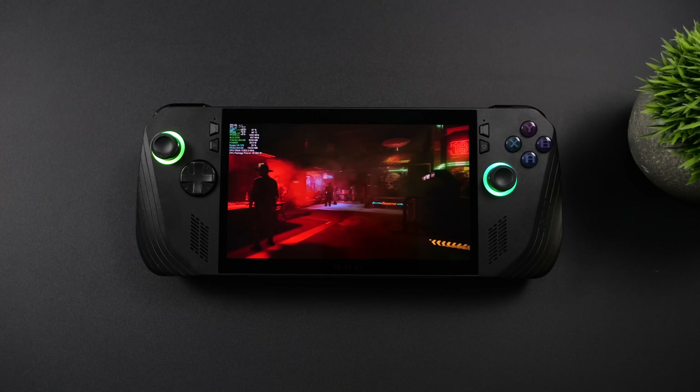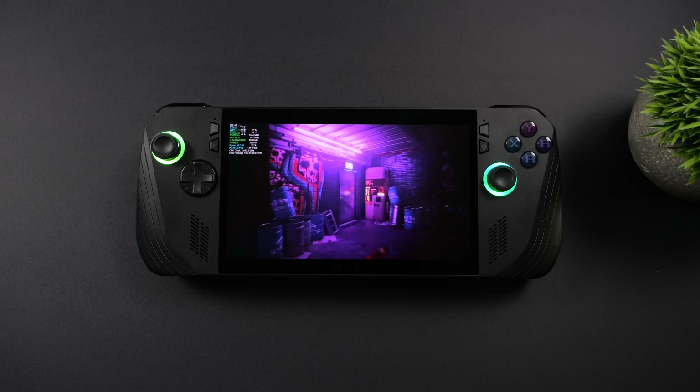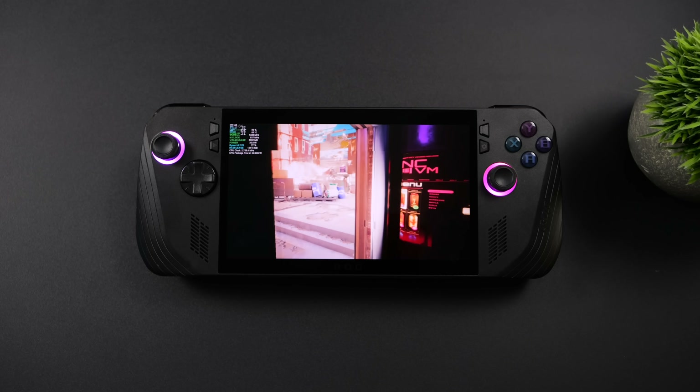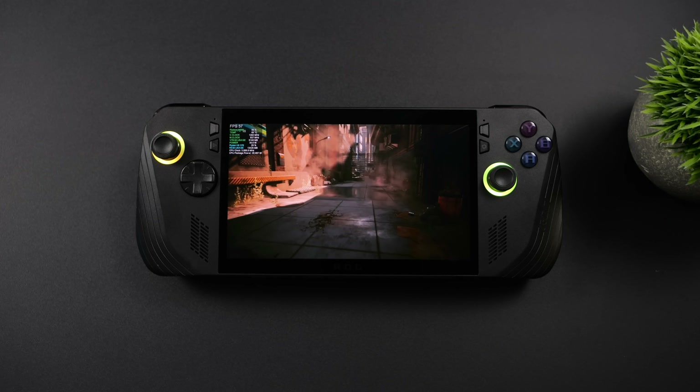If you're familiar with the ROG Ally X, you know that in performance mode with the new setup it'll run at 17 watts. In turbo mode it goes up to 25 watts, and I also wanted to test at a 30-watt TDP between these two chips.